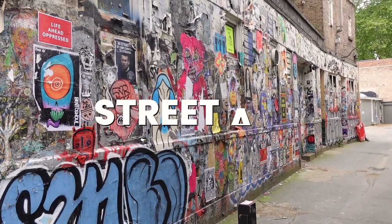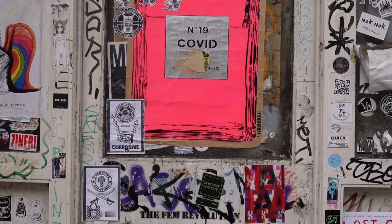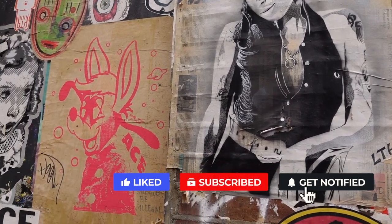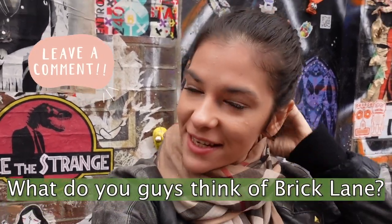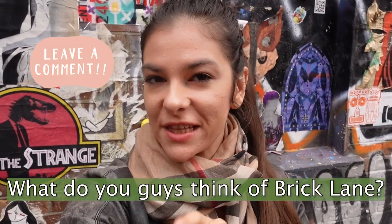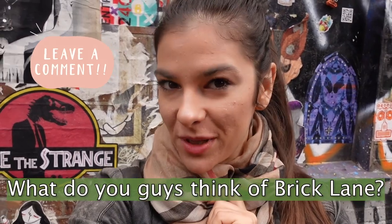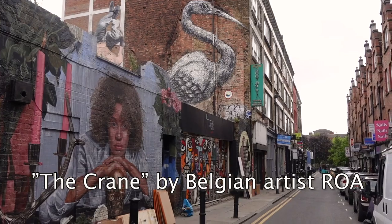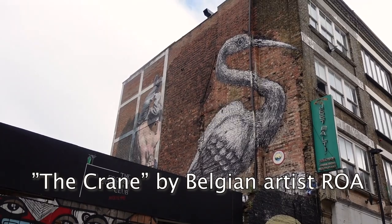We just have to talk about the street art here. Brick Lane is possibly the most famous location in the UK where you can find street art and graffiti. Let me know in the comments down below what you think. One of the most popular graffiti pieces is the crane on Hanbury Street, which was created by a Belgian artist called Roa.